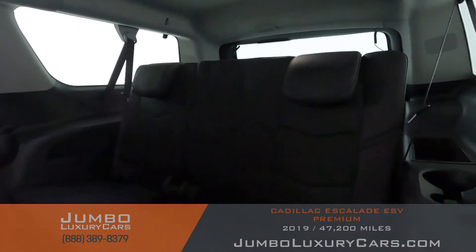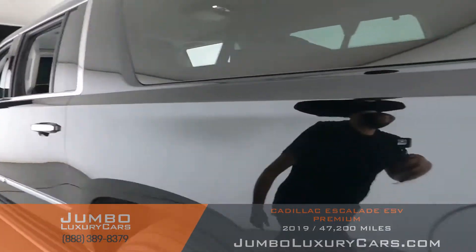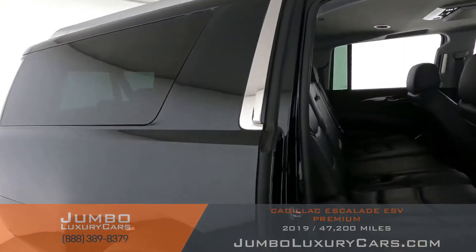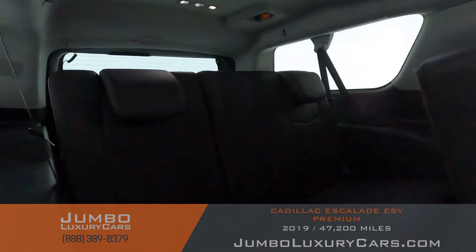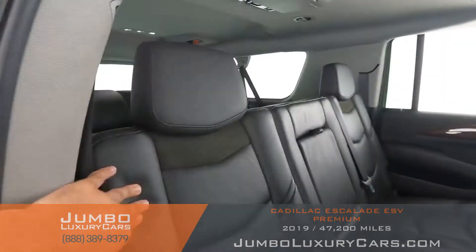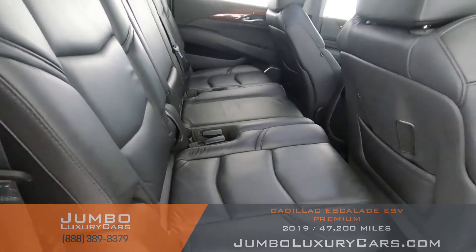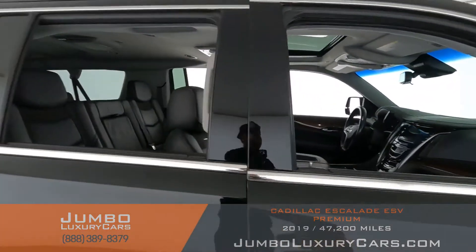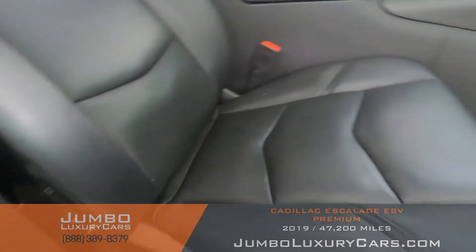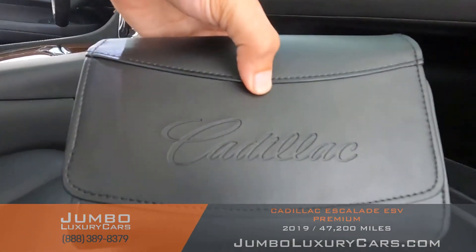Here's a shot of the third row seating — as you can see everything is in excellent condition. The passenger seat is in excellent condition as well. In the glove compartment, we have your owner's manual.